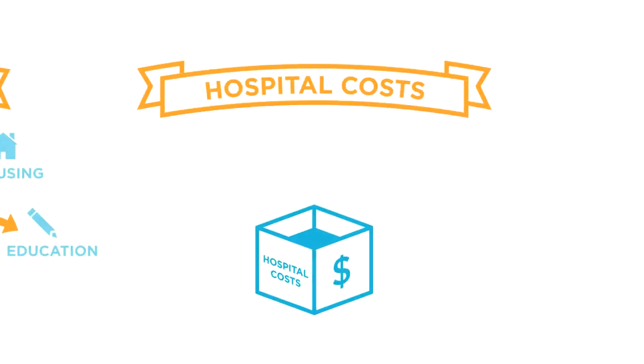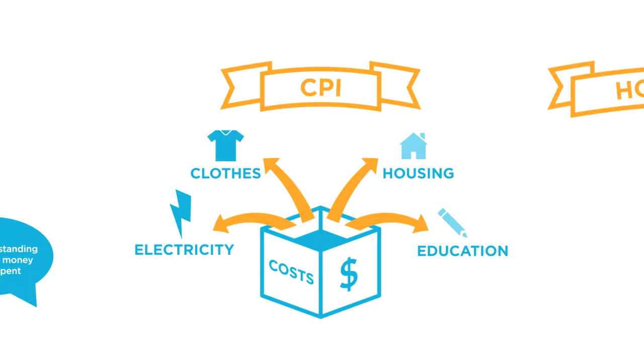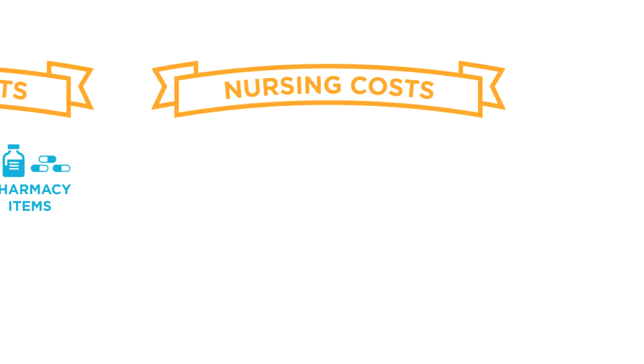Hospital input costs are not the average basket. Instead of clothes, housing, and education, we have a different basket made up of medical equipment, pharmacy items, and similar items.